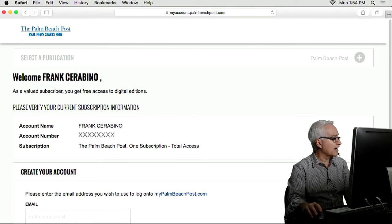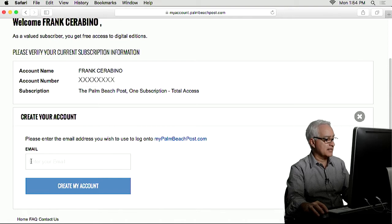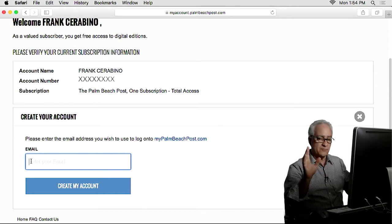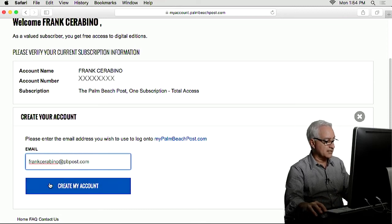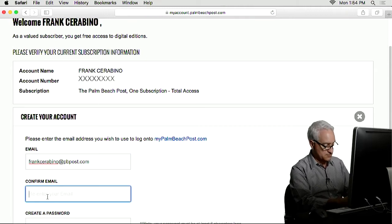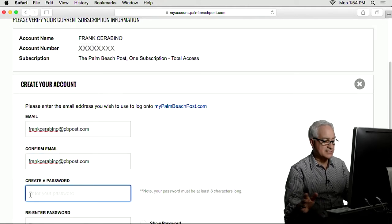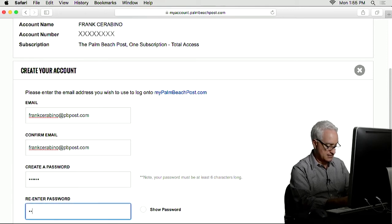And boom — there I am. Now it says Create Your Account. I go down and there's my account number right there. It says use an email that you wish to log on to MyPalmBeachPost.com. If you don't have an email, you can get one pretty easily — go to Yahoo or Gmail. When you do have that email, put it in where it says Email. Then click Create My Account. It says Confirm Email, which means you just retype it the same way. Then it says Create a Password — it's got to be at least six characters long. You enter it, then reenter it again.